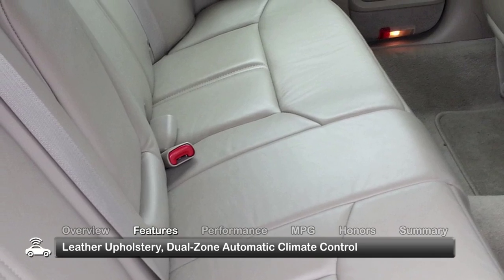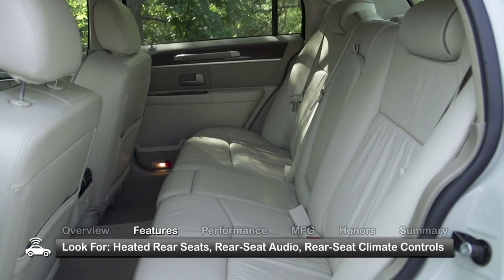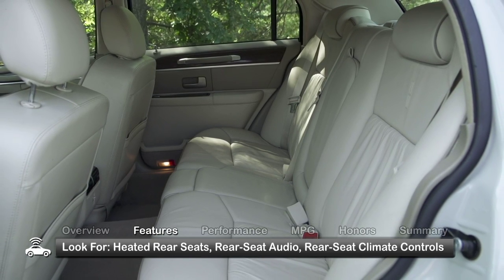Standard features include leather upholstery and dual-zone automatic climate control. Options found in some Town Cars include heated rear seats and rear seat audio and climate controls.